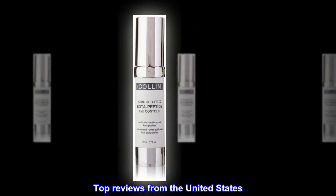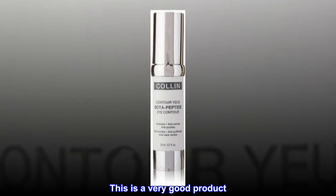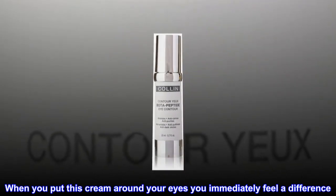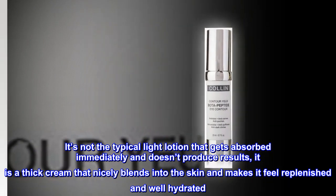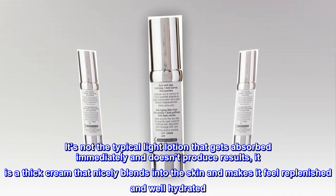Top Reviews from the United States. This is a very good product. When you put this cream around your eyes you immediately feel a difference. It's not the typical light lotion that gets absorbed immediately and doesn't produce results. It is a thick cream that nicely blends into the skin and makes it feel replenished and well hydrated.